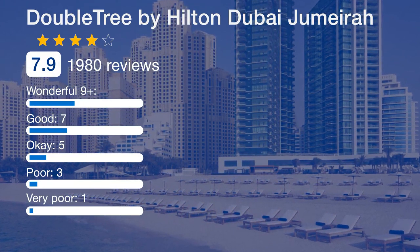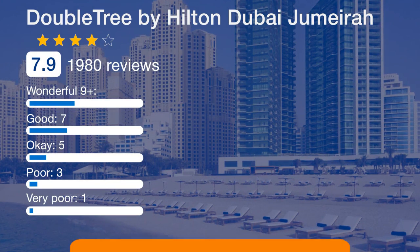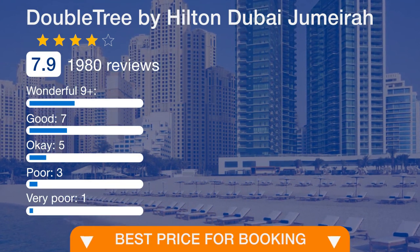The hotel is a 5-minute walk from the JBR2 tram stop and a 10-minute drive to Ibn Battuta Mall and Mall of the Emirates.